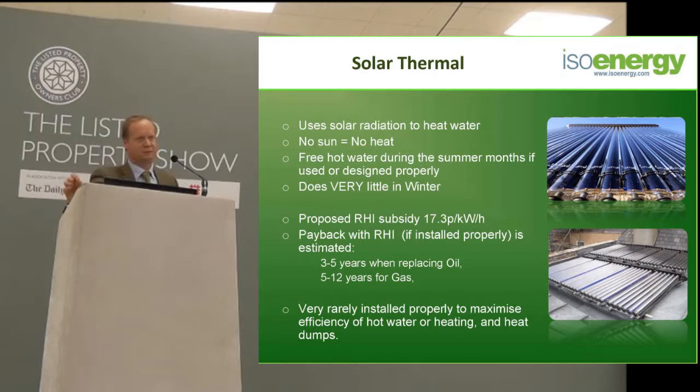Solar thermal, contrary to what the salespeople might tell you, does very little in the winter. On a nice February day you might get a surprising amount out of it, but those are rare days, and through 90% of the winter months you will get no discernible benefit from solar thermal, even if you're using it to heat underfloor heating. The reason for that is that to get anything at all, you're going to need at least 35 degrees of temperature times the amount of kilowatt hours that you need to heat your underfloor heating. There is not generally that amount of energy available from the sun in the winter in this part of the world.